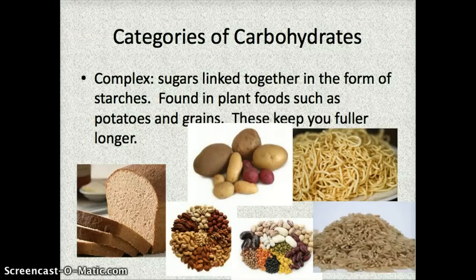Complex carbohydrates are a little bit different — these are for long-lasting energy. The difference is that the sugars are linked together and they form starches rather than just sugar. If you were going to eat these, they would also keep you full longer. So if you're trying to incorporate something into your diet so you don't get hungry, you can eat things like whole grain breads or pastas, brown rice, nuts, potatoes, or legumes, which are a variety of dried beans and peas.